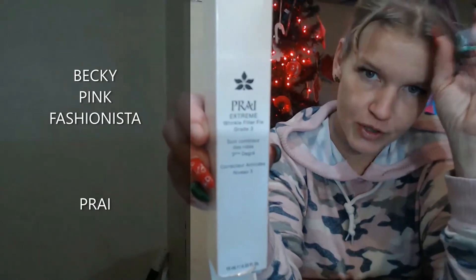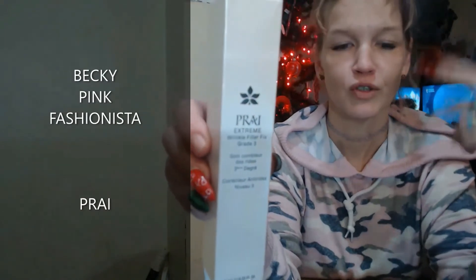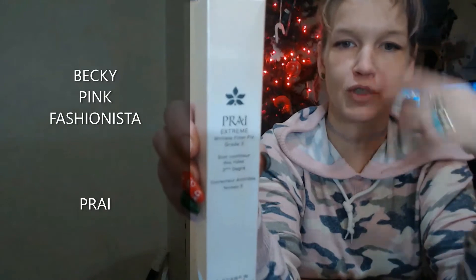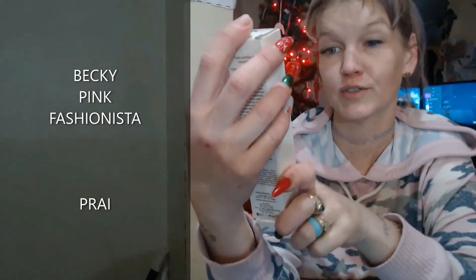I guess he saw it on like a selling channel on TV — where they sell you stuff all day, you know. I forget what that channel's called, but yeah — where they sell you stuff all day. But this is the Wrinkle Filler Fix Grade 3.